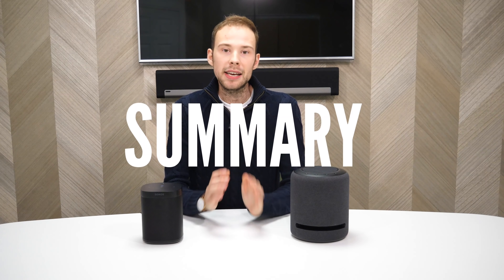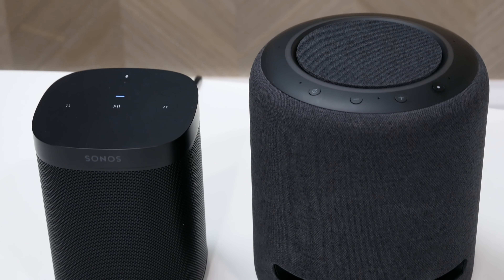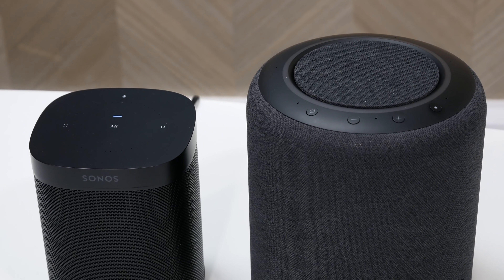The Echo Studio pips the Sonos One in price by £10, but if you were spending £200 on a smart speaker, £10 probably wouldn't sway you either way — so they're pretty comparable in terms of price. Let's recap on the strengths and weaknesses of each speaker, starting with the Echo Studio.